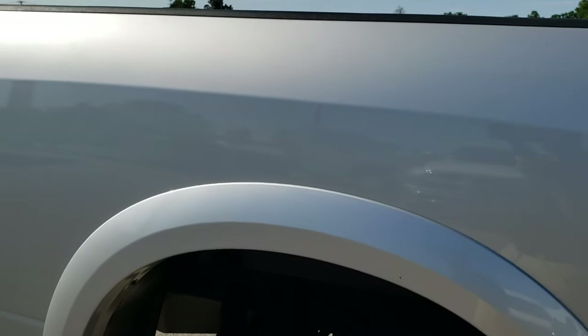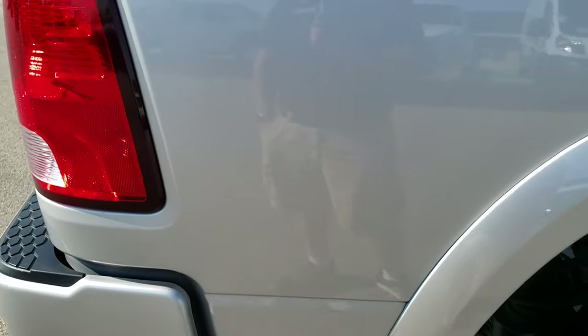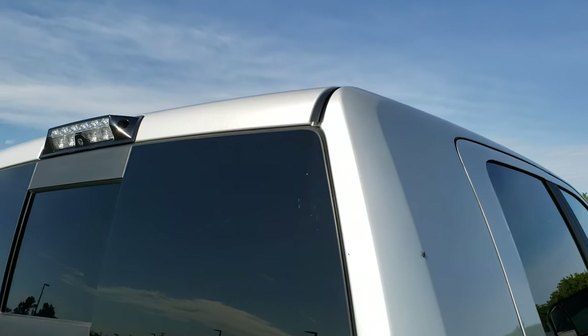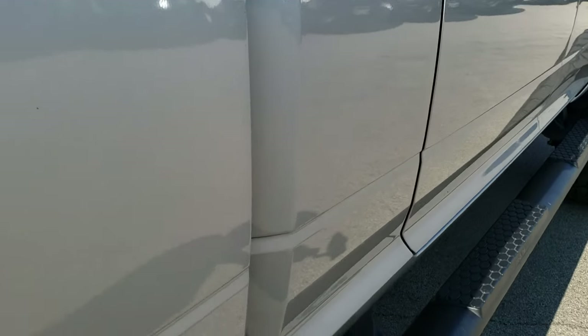We take these HD videos so if you are far away, or even if you're close by but just can't make the trip down, you can still see the truck, you can hear the truck, and have confidence in the vehicle you're looking at before you even get here.